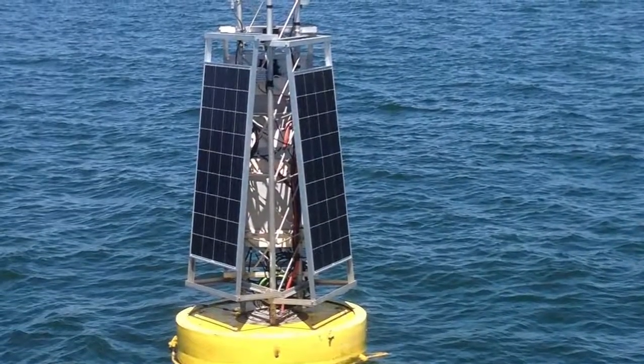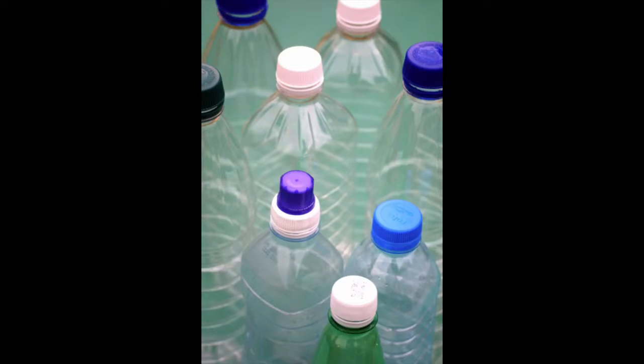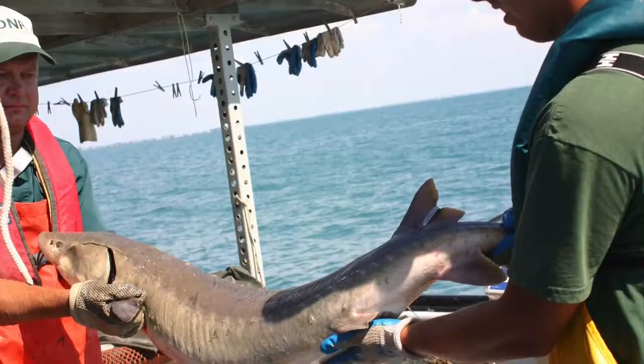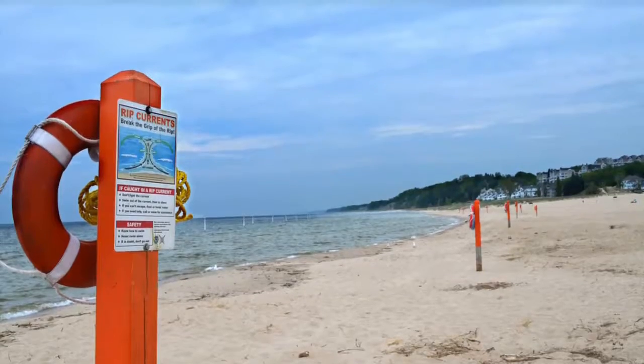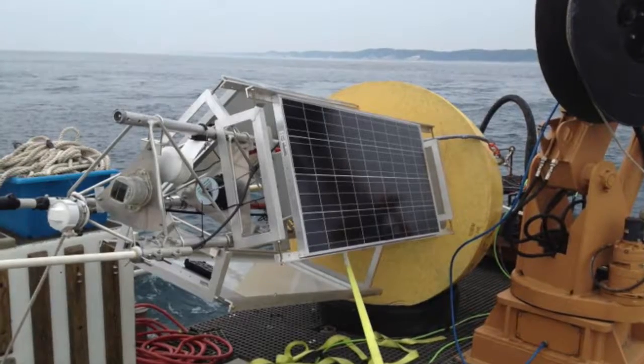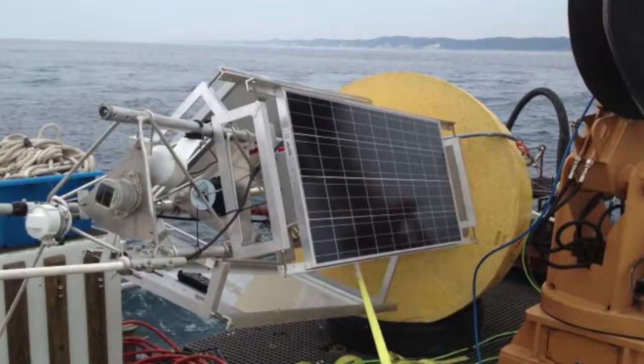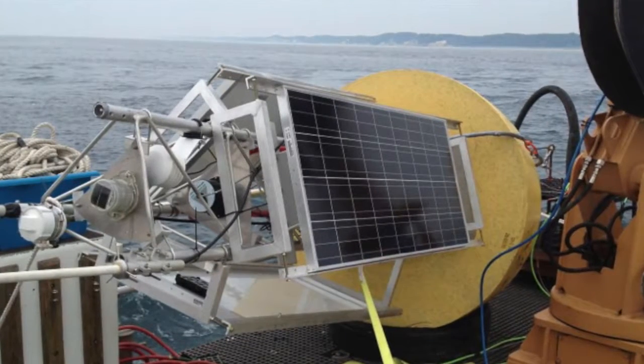Did you know that this yellow buoy is a heavily relied on tool that helps ensure safe drinking water, monitor fisheries recruitment success, and distribute beach safety information? At the NOAA Great Lakes Environmental Research Laboratory, these buoys are part of the Real-Time Coastal Observation Network Project, otherwise known as RECON.